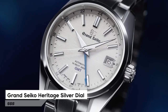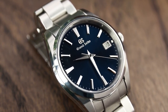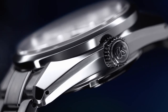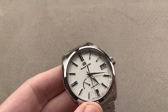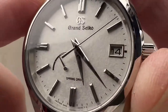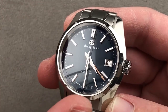Starting off at number 9, we have the Grand Seiko Heritage Silver Dial Watch. It features a stainless steel case and bracelet, a fixed stainless steel bezel, and a silver dial with silver-tone hands and index markers. The analog dial is powered by the automatic caliber 9S85 movement. The watch has a scratch-resistant sapphire crystal, a screw-down crown, a 40mm case with 13.3mm thickness, a fold-over clasp with safety release, and is water-resistant up to 100m. Functions include date, hour, minute, and second. A great addition to any collection.